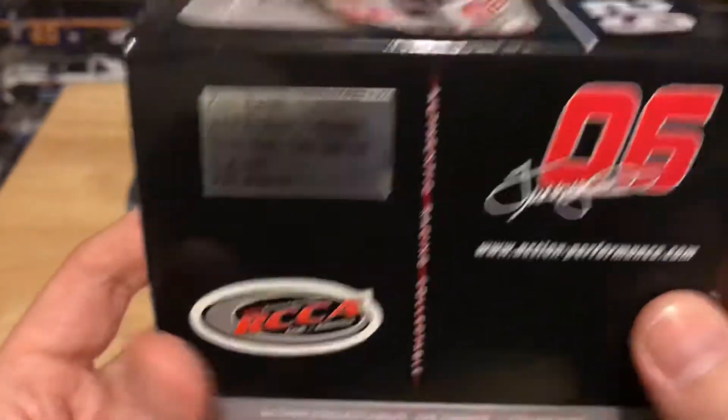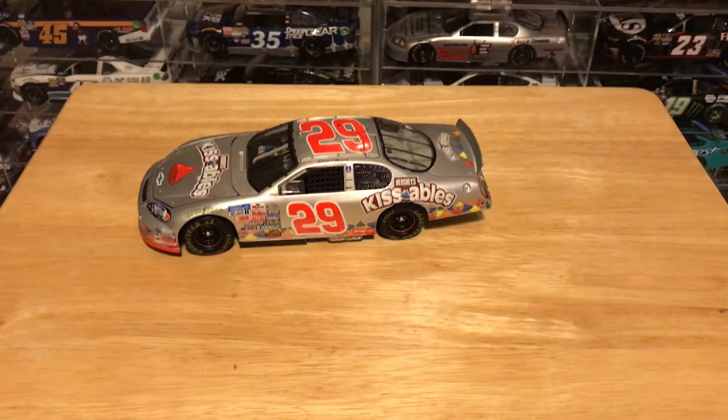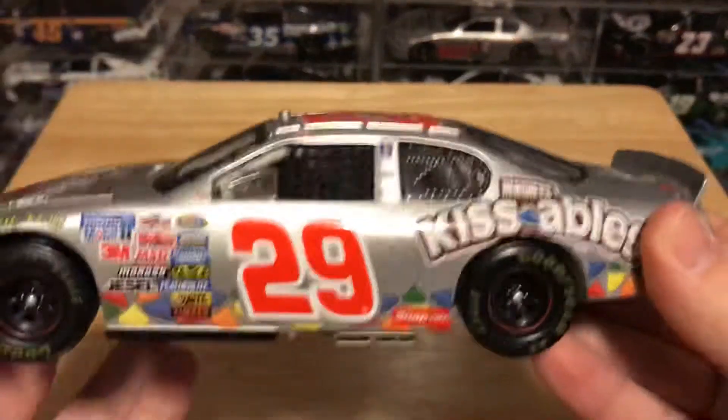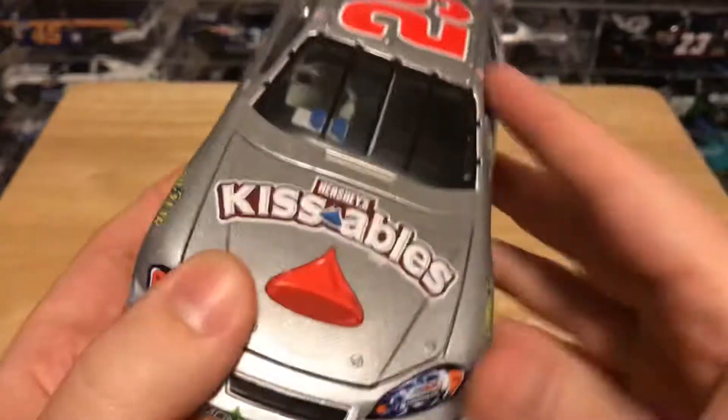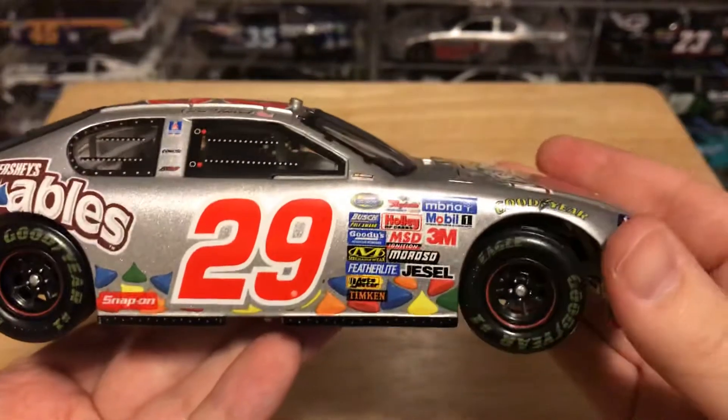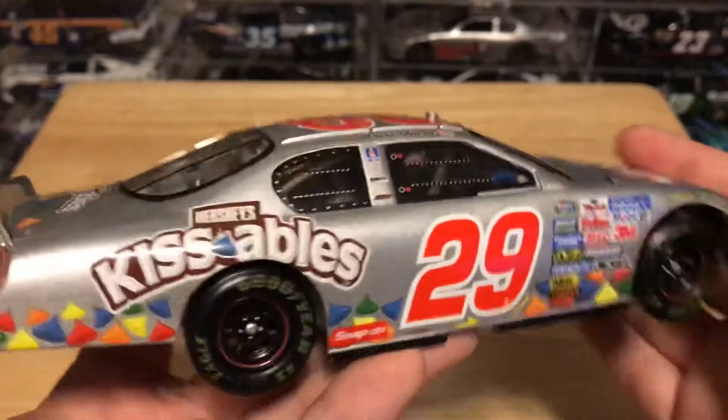This is a club car, so they made 240 of these. I'm not sure about whether there's another version that existed outside of the club car — I'm not entirely sure. But it's a very nice looking race car.